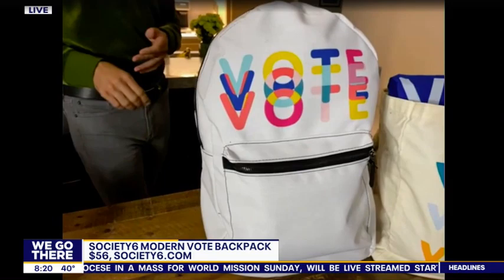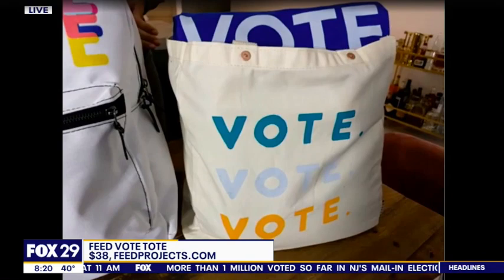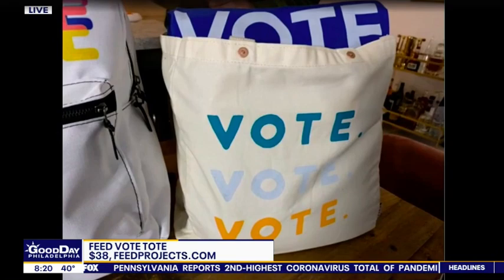What's the other tote? A tote — you need that. Groceries, hopping in a cab — it's just a very versatile item. This is from Feed. They are an organization where each bag you purchase, they will provide 10 meals for a child in need. Buy one, two, or even three bags and give them out because you're supporting a great cause. And this is just a cute, fashionable tote in general.